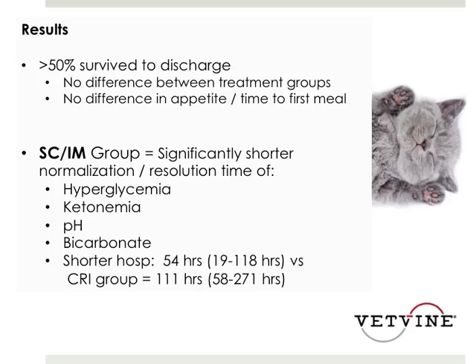The results showed pretty similar greater than 50% survival to discharge compared to the previous study. There was no difference in either treatment group, and no difference in appetite or time to first meal. However, the sub-Q IM group — the glarginine group — did have a significantly shorter time to normalization of all parameters: hyperglycemia, ketonemia, pH, and bicarb. They also had a shorter hospitalization — 54 hours compared to 111 hours for the CRI group.